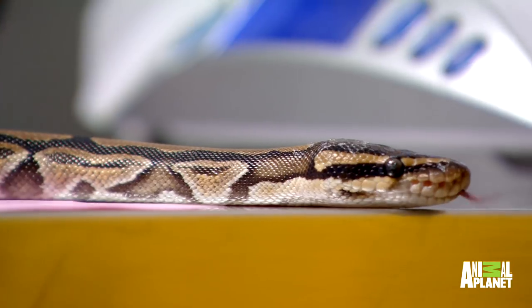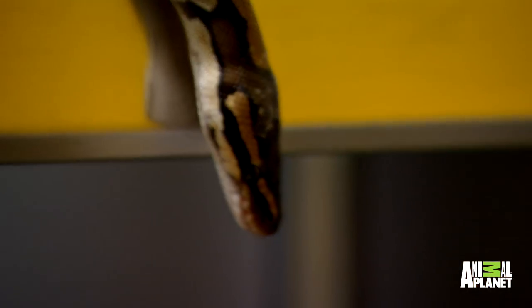Ball pythons are from Africa. They're an ambush hunter — that's one of the things that's cool about them.